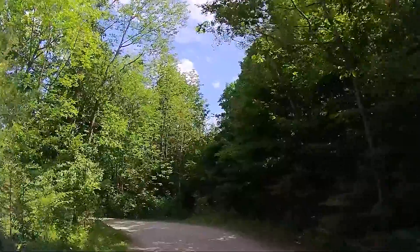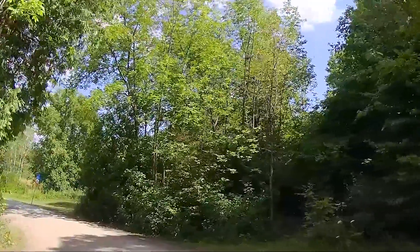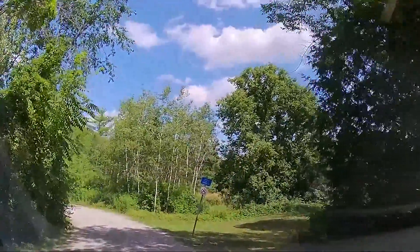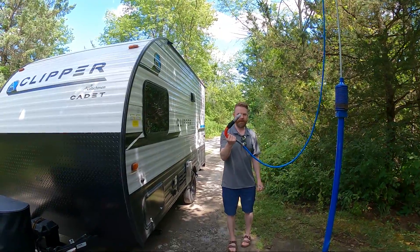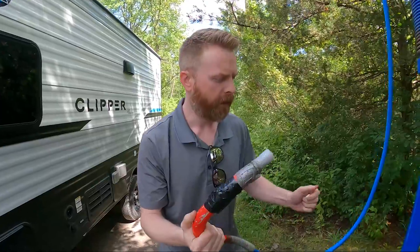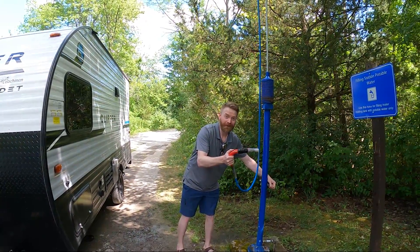As always, our first stop is filling up the trailer with water. We came through the dump station here, so it is a circle. You pull in off the road, turn left into the dump station, and go around the loop. The first stop is the actual dump station, and then if you come all the way around, that's where you find the water. There are no threads on the filling station here, so you can't use a water filter, and there is a lot of pressure.